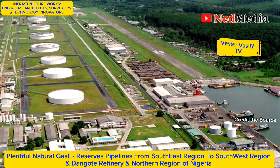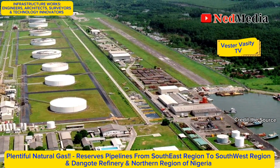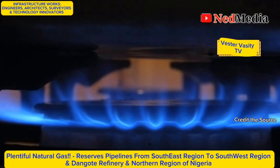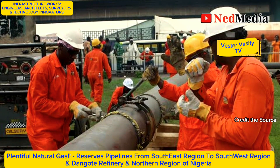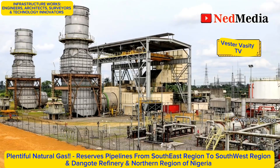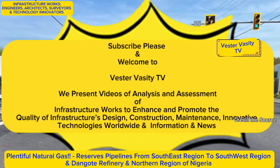Natural gas is one of the cheapest sources of energy and Nigeria has it in abundance to power industries like cement companies, residential users, power generating plants, and other industrial users of gas.